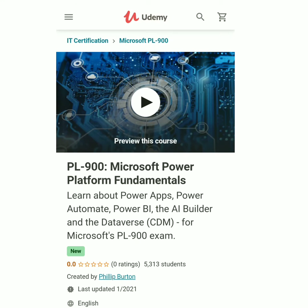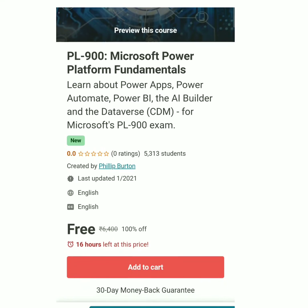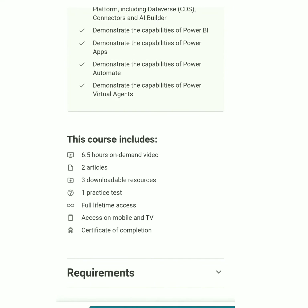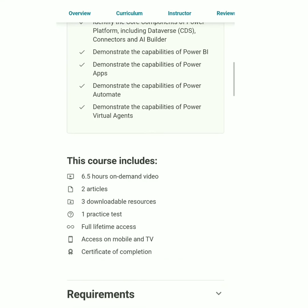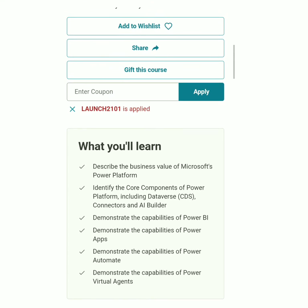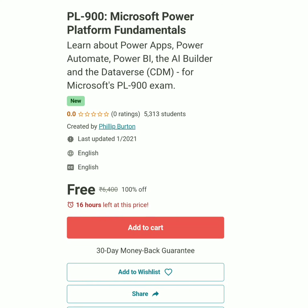The next course is PL-900 Microsoft Power Platform Fundamentals. Learn about Power Apps, Power Automate, Power BI, the AI Builder, and the database for the Microsoft PL-900 exam. Already 15,000 students have enrolled. The coupon code is in the description. The course includes 6.5 hours of on-demand video, two articles, three downloadable resources, one practice test, and a certificate of completion. The coupon code is LIVELAUNCHTWO101. In this course you will learn about the business value of Microsoft Power and much more. Remaining courses and coupon codes are available in the description.